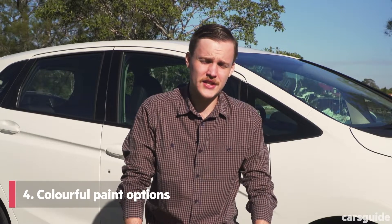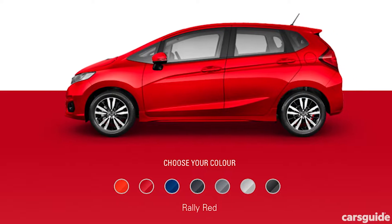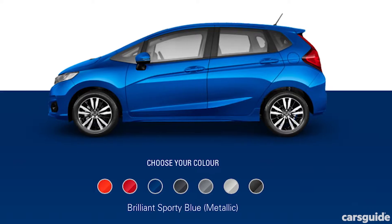While our test car is finished in White Orchid, the Jazz has a few other colourful paint options such as Phoenix Orange, Rally Red, and my personal favourite, Brilliant Sporty Blue.